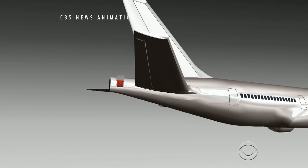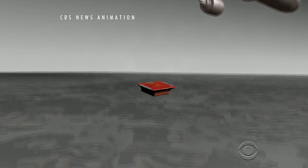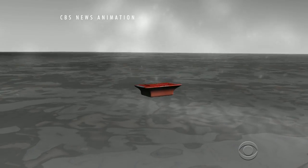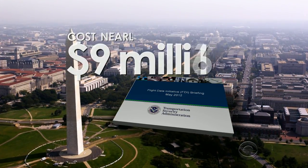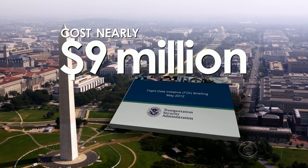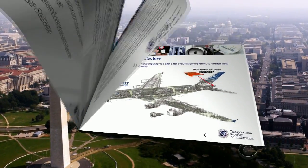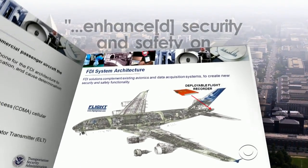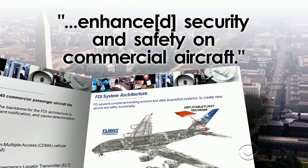When a plane crashes into water, a deployable black box would eject and float, making it easier to find critical information about the plane. The technology was put to the test in a $9 million Transportation Security Administration program between 2010 and 2011. According to a report obtained by CBS News, the test concluded that the technology enhanced security and safety on commercial aircraft.